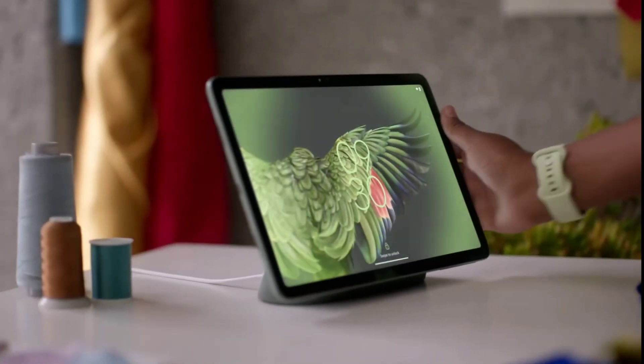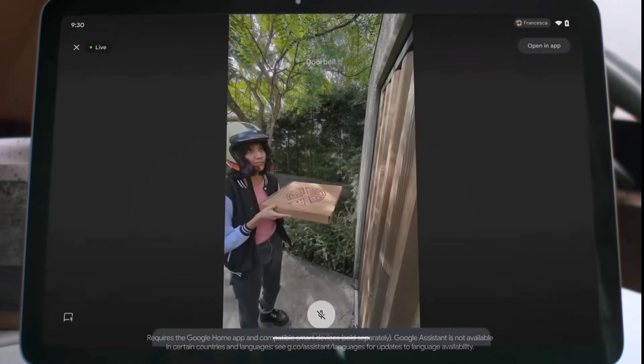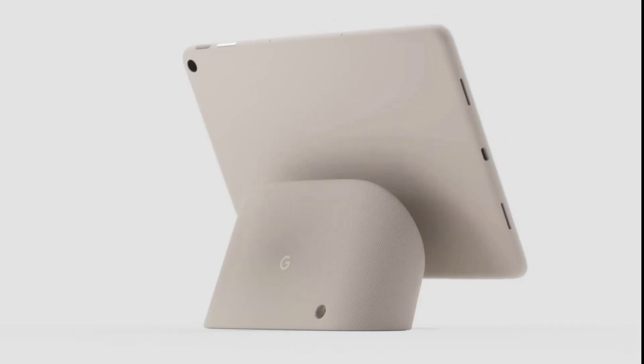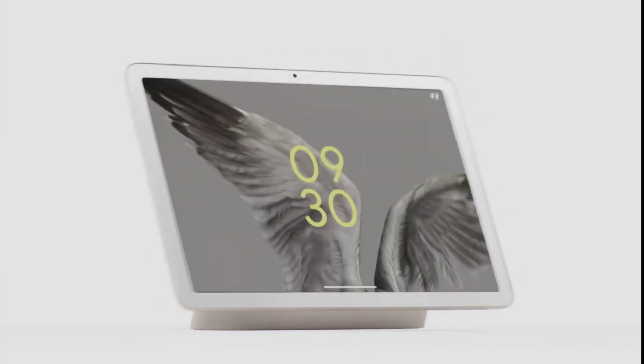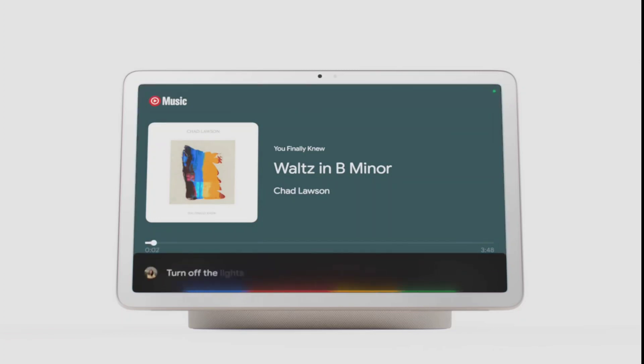Thoughtfully designed with premium materials and loaded with helpful features, like hub mode, where you can answer the doorbell, control lights, cameras, thermostat, and access Google Assistant. Watch this. Hey Google, play classical music. Hey Google, turn off the lights.